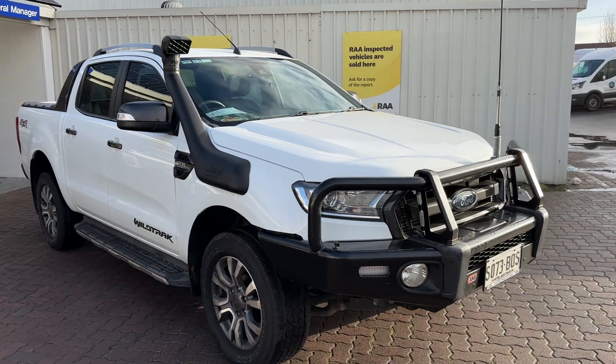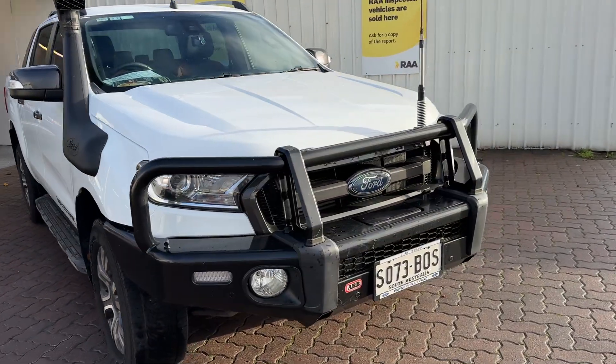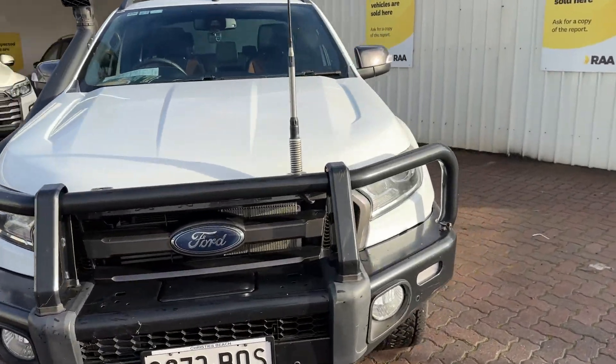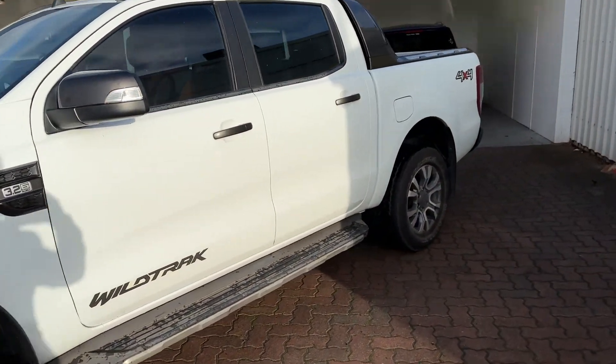So 3.2 litre, five-cylinder automatic. It's got the snorkel, ARB bull bar, and a UHF radio. Heaps of money spent on it — traded in on just something a bit newer.